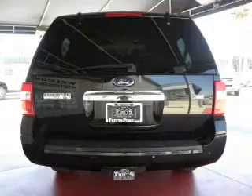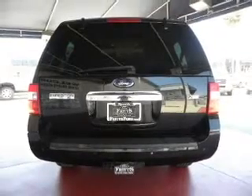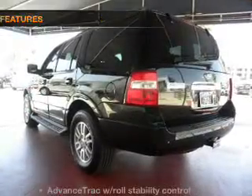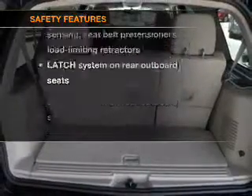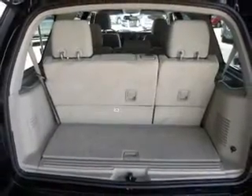Premium wheels lend a distinctive appearance. You will appreciate the safety feature of anti-lock brakes. If safety is a high priority, rest assured knowing that these top safety components are included: traction control, stability control, and low tire pressure warning.